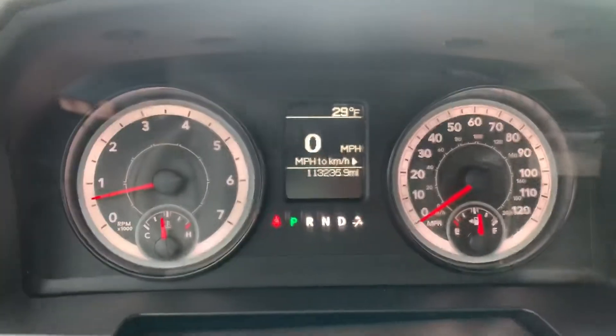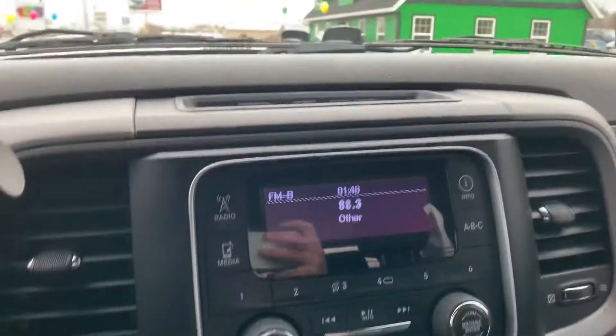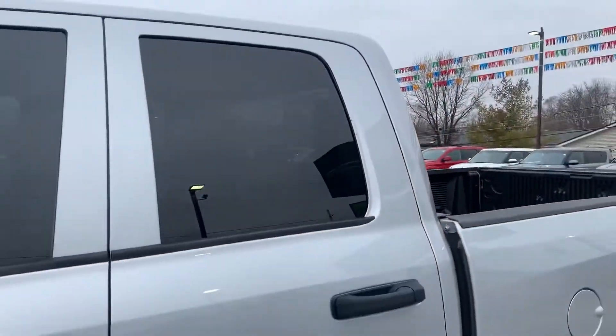This one has a hundred and thirteen thousand miles on it. Cruise control, and tinted windows all the way around.